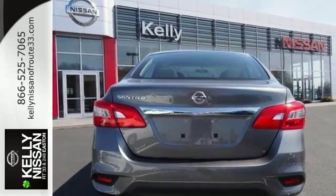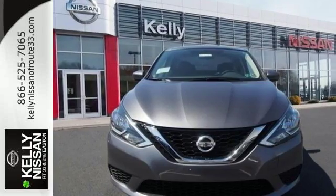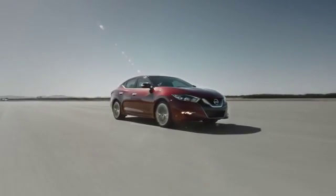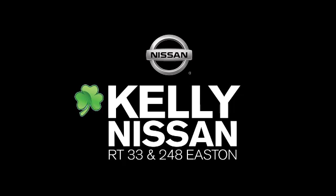Embrace the opportunity. Treat yourself to a test drive in this Nissan Sentra today. Kelly Nissan — visit us today on Route 248 and 33 in East End.